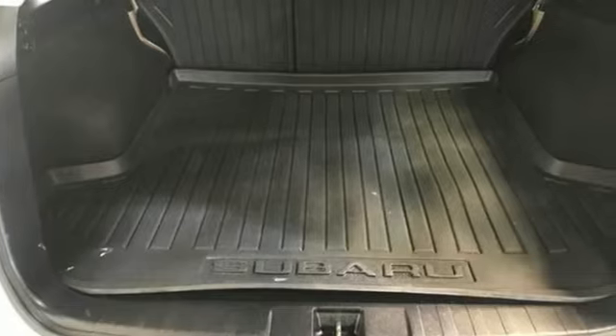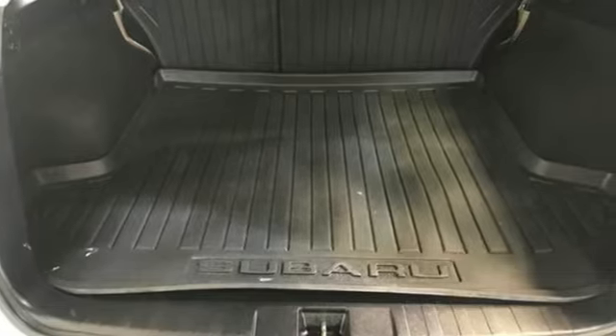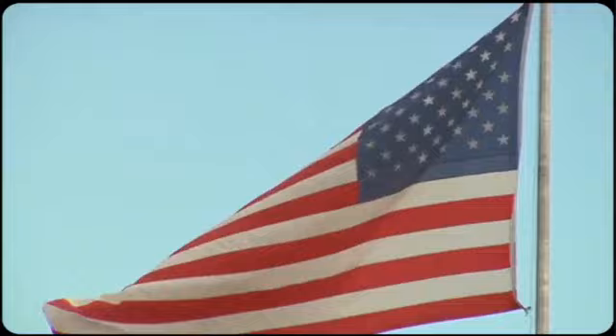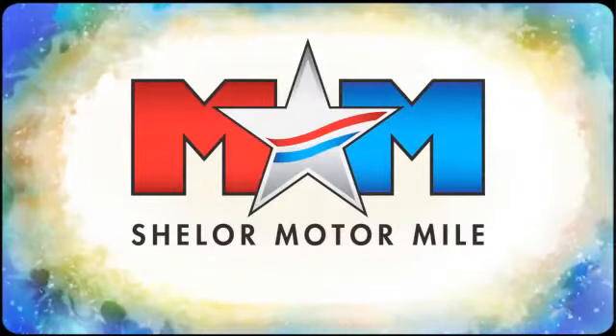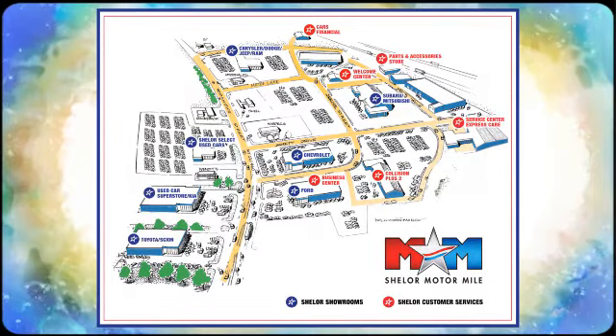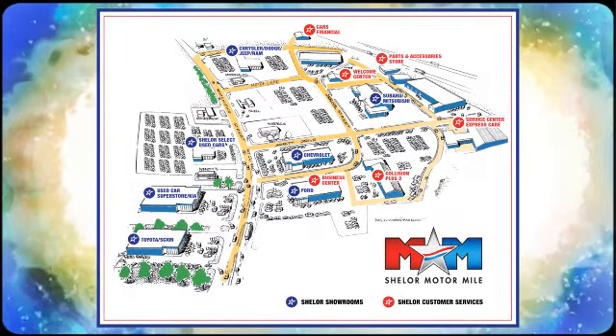Stay safe — drive a Subaru. Someone is going to drive this fantastic vehicle off the lot; it should be you. Test drive it today. Come visit us on the Motor Mile, where you're always a name and never a number. Call, click, or stop in — we're conveniently located at 200 Motor Lane in Christiansburg, Virginia.